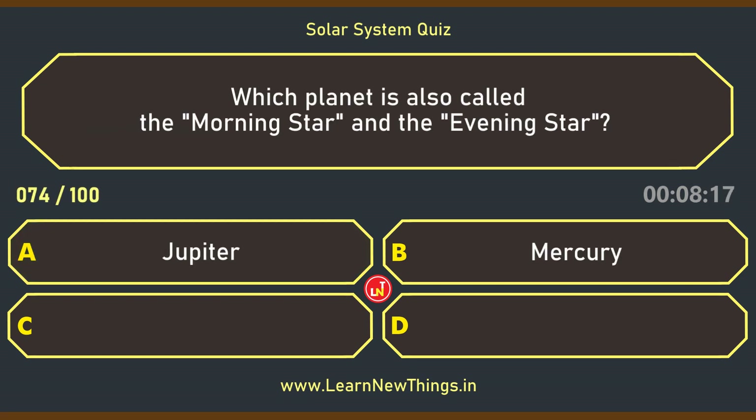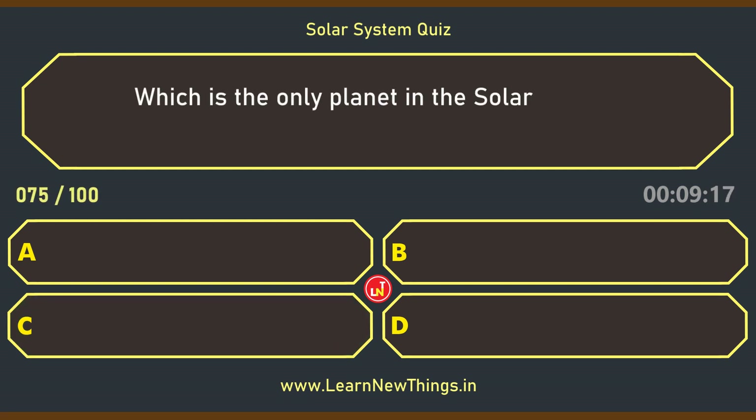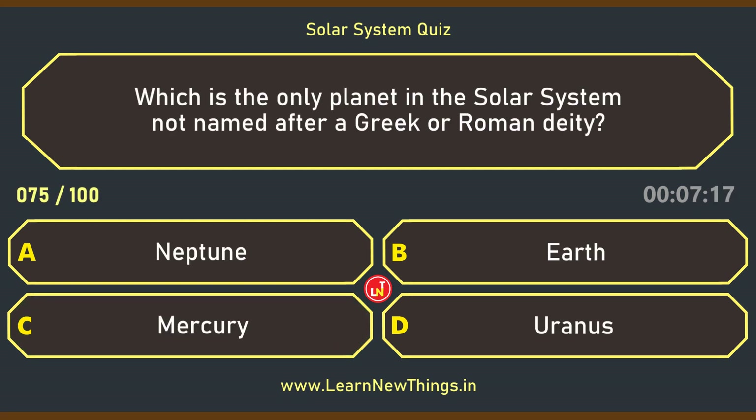Which planet is also called the morning star and the evening star? Venus. Which is the only planet in the solar system not named after a Greek or Roman deity? Earth.